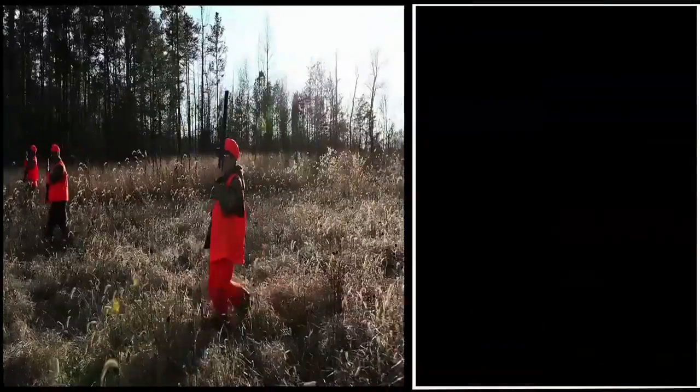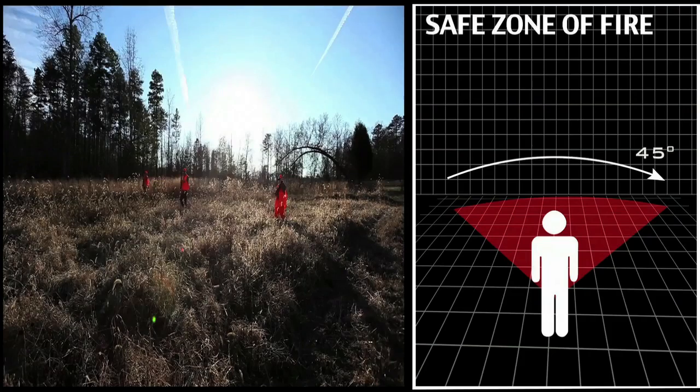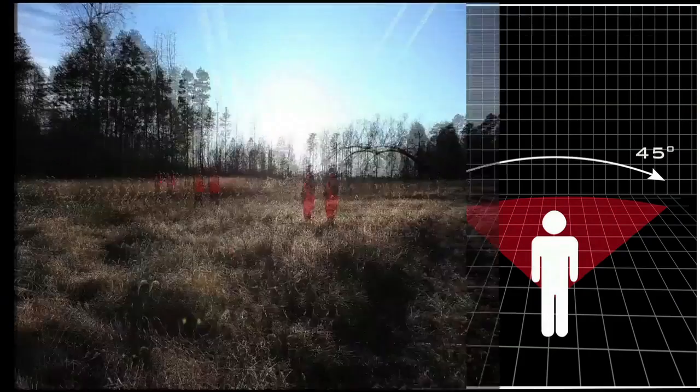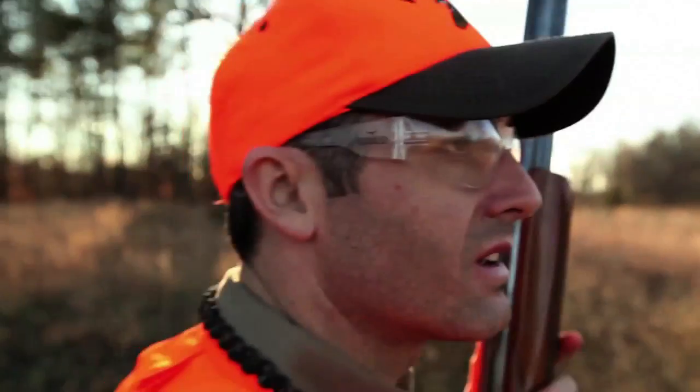Here's what to watch for. Each hunter has a safe zone of fire that spans about 45 degrees directly in front of them. So when a bird gets up, each of us has a chance to fire at it, as long as it's within each hunter's safe zone of fire.